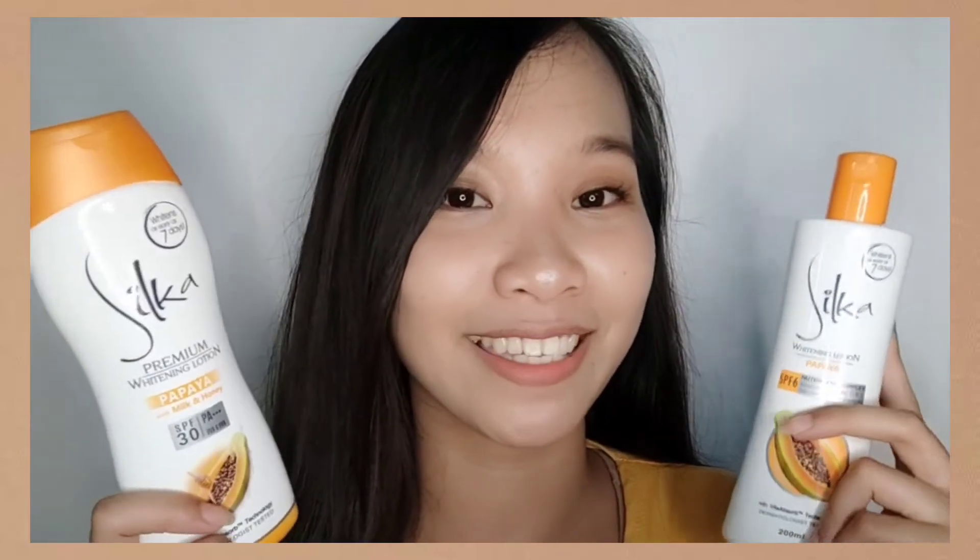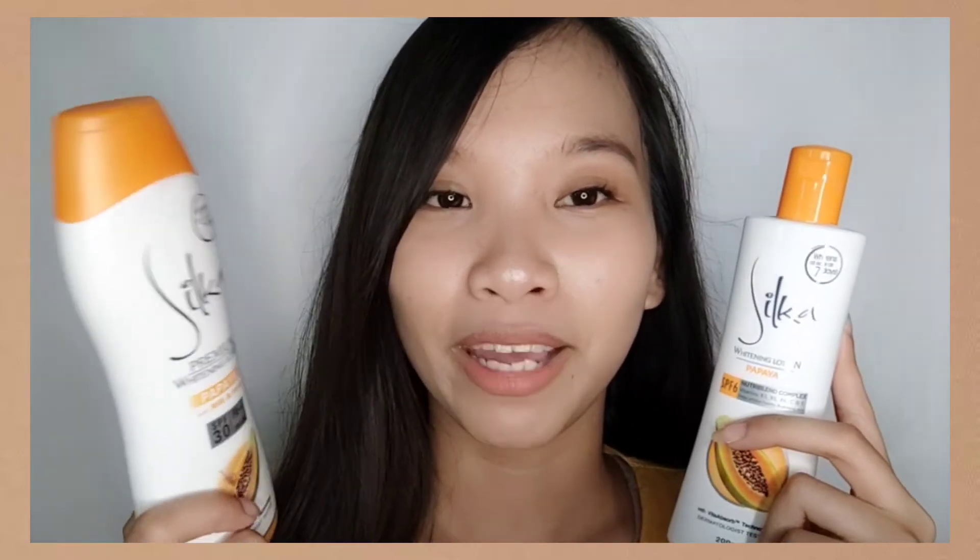It also says on the packaging that for best results, pair the Silka Papaya Whitening Soap with their whitening lotion. So we have two different Silka lotions here.